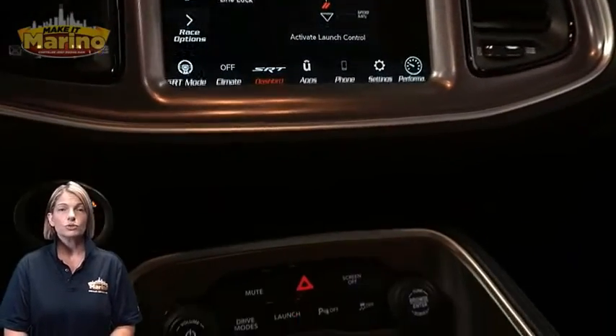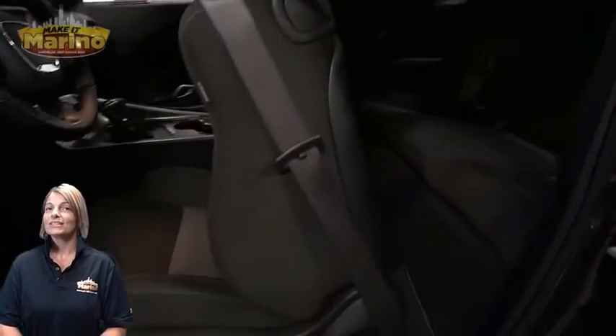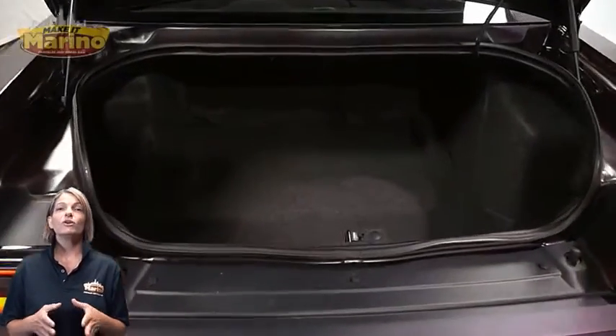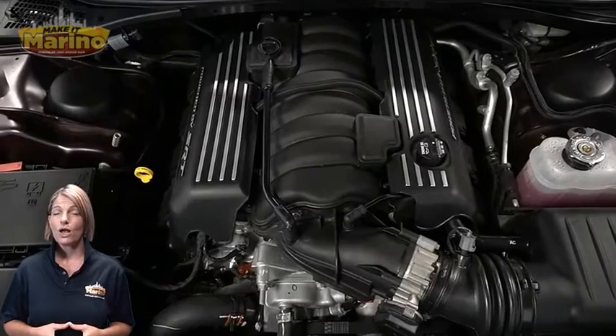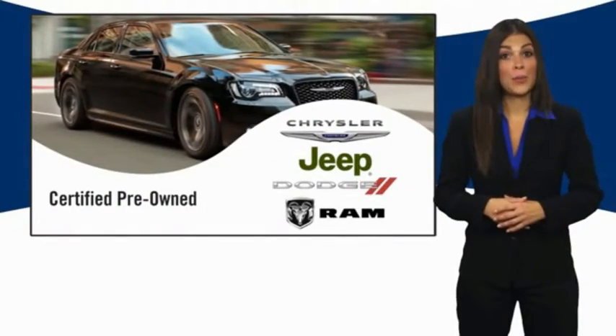Also included: 8.4-inch touchscreen with Dodge performance pages, rear backup camera, dual zone temperature control, launch control with launch assist, split folding rear seats, and a 6.4-liter V8 HEMI engine and so much more. For additional details visit us at marinoCJD.com, stock number 7030A.